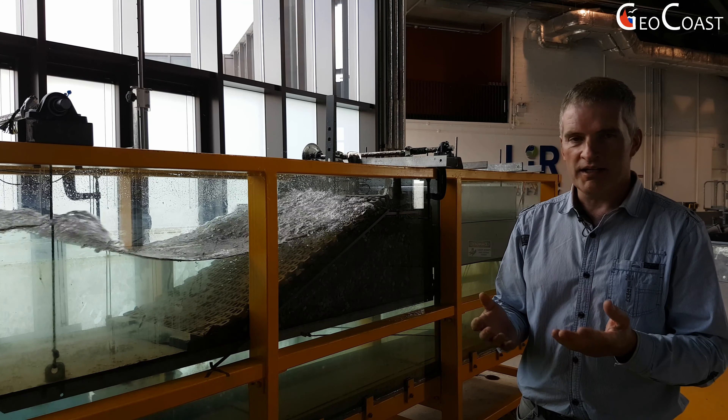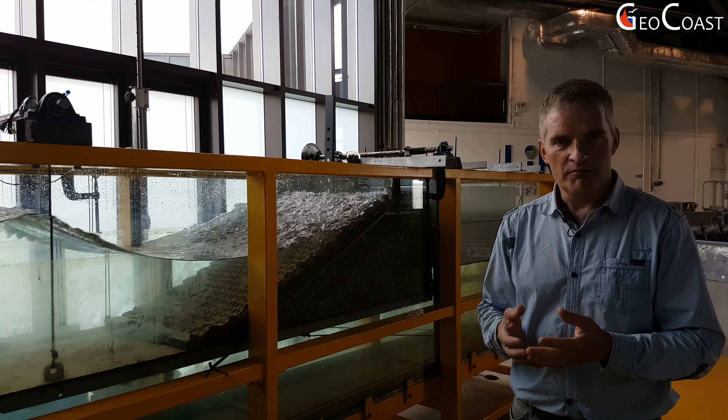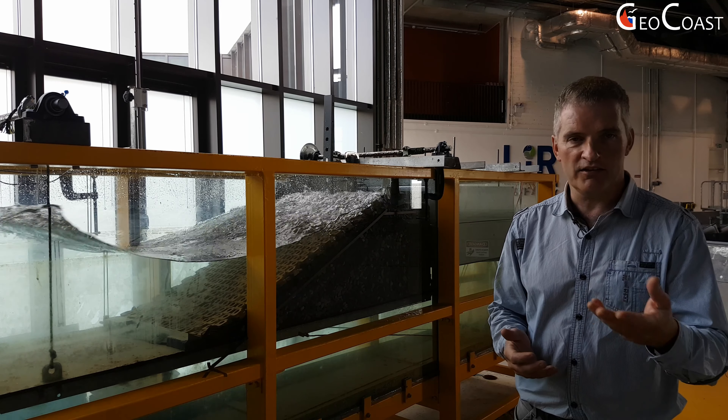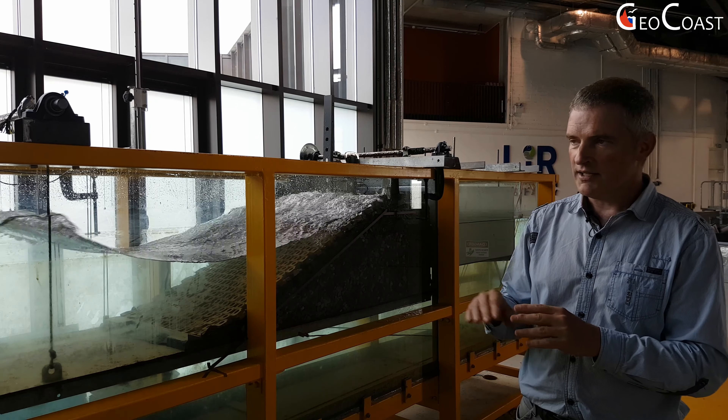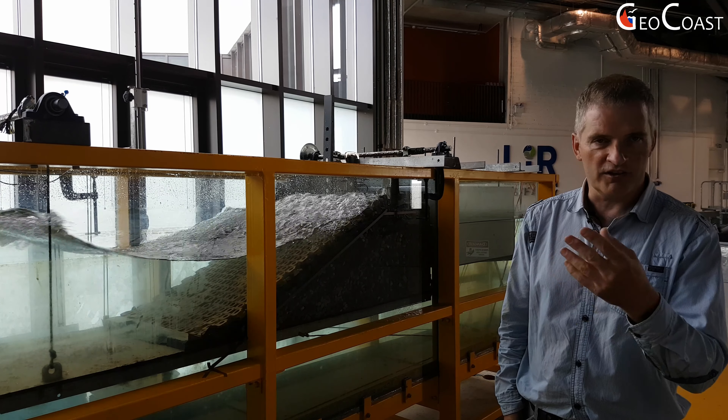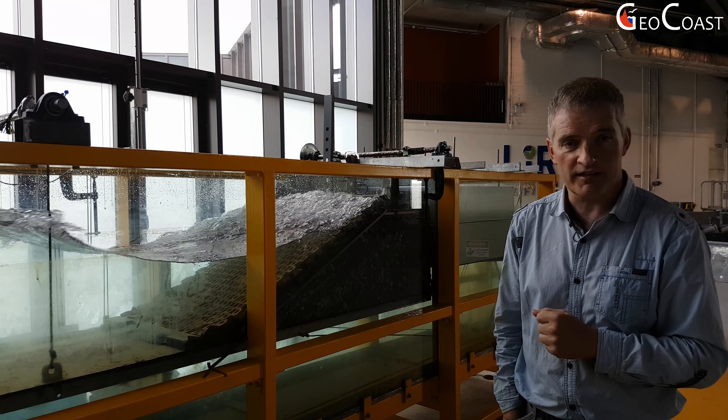When you think of the future and sea level rise, many structures that are designed now may not be able to cope with future water levels and overtopping. So we're looking at the impacts of rising sea levels on overtopping of structures, and what impact that will have on pedestrians, cars, roads, buildings, and so on.